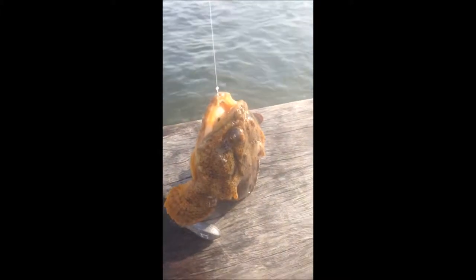Yo yo yo — this is an oyster toadfish! It just took the clam. Oh god, it swallowed the hook too. I can see the hook.